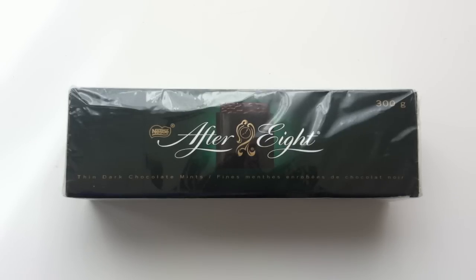If it's after dinner, it might be time for an After Eight today on Walking the Candy Aisle. Hey everyone, I'm Jeff, and today we are having a look at After Eight, or more specifically the After Eight Thin Mints, if you want to get technical about it.